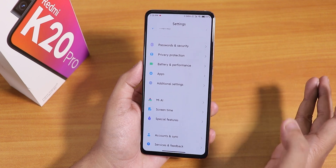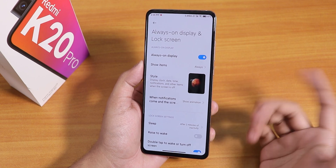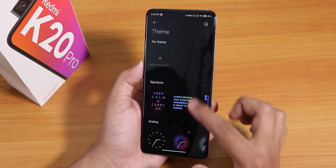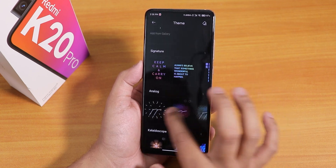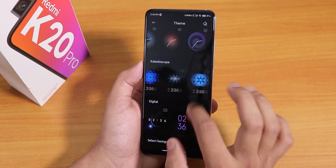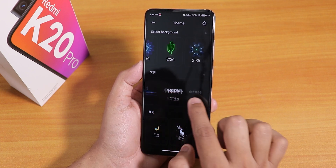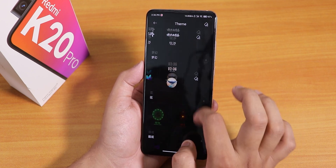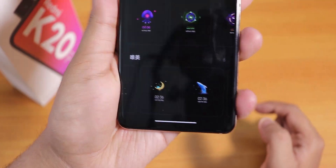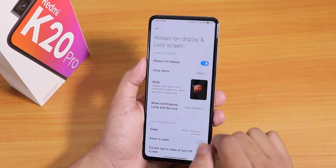Let me show you the Always On Display. I have a wallpaper set — I'll do a video on how to get MIUI 12 wallpapers on any device, so stay tuned. In the styles option there are a lot of clocks. We have a kaleidoscope style, a digital look, and more — though a lot of the labels are in Chinese. There are plenty of AOD clock options and you can also add a custom photo to the always-on display.